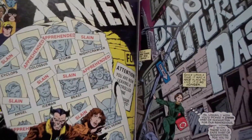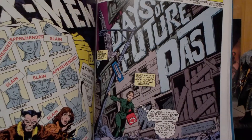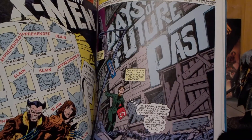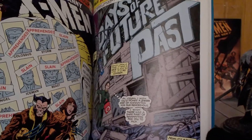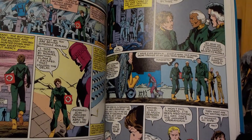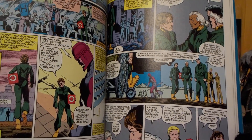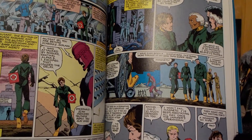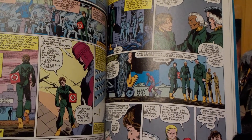Here we get the actual story of Days of Future Past, which is a two-parter. The story is basically set in the future of 2013 — keep in mind this came out in 1980 or 81.